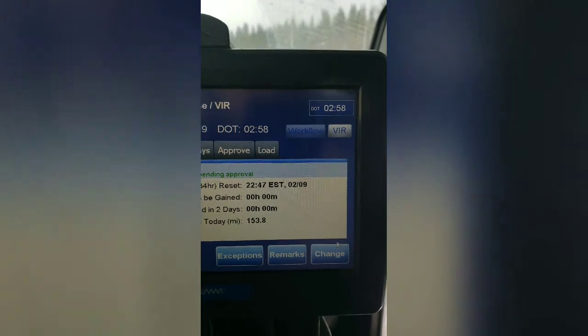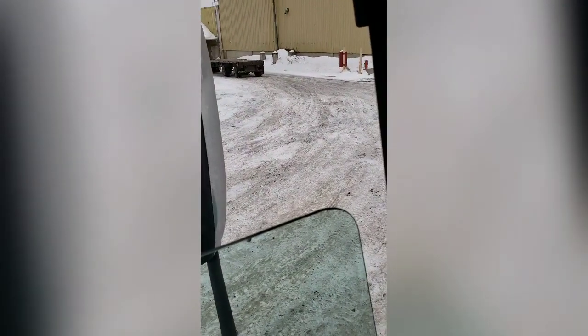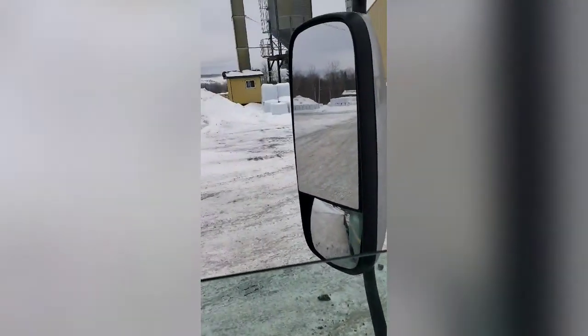Trying to figure out what I've got to do here. I've got two hours and 58 minutes before I need to take a break, and then I'll have three hours after that. So I actually have six hours left on my clock right now.